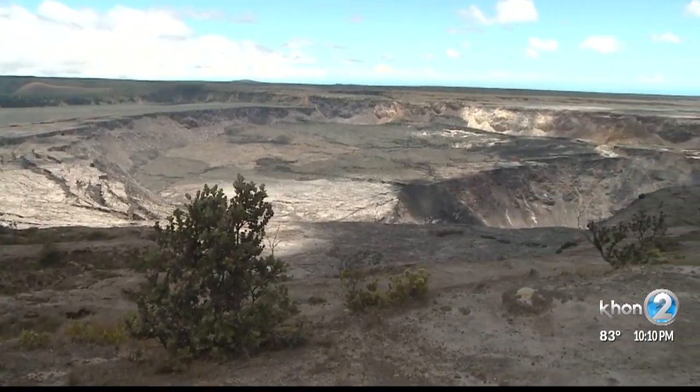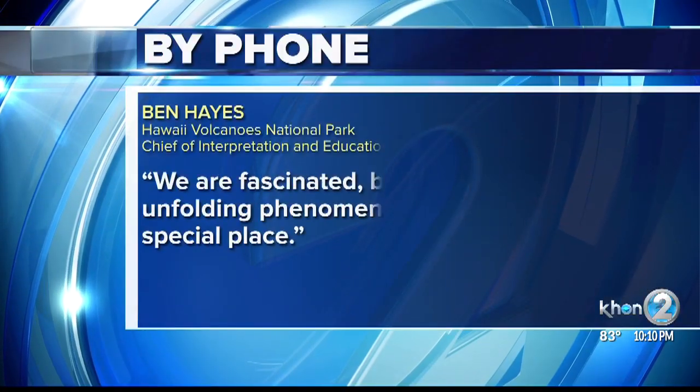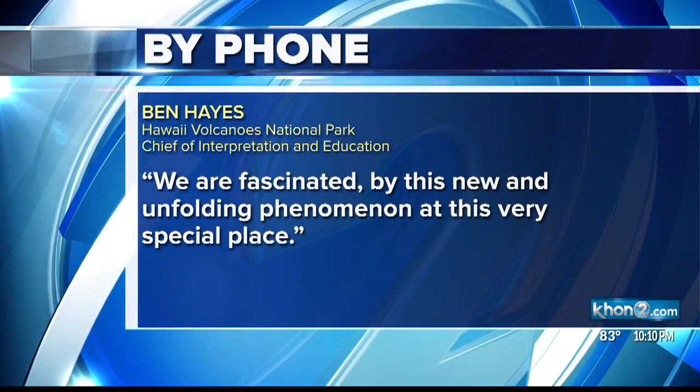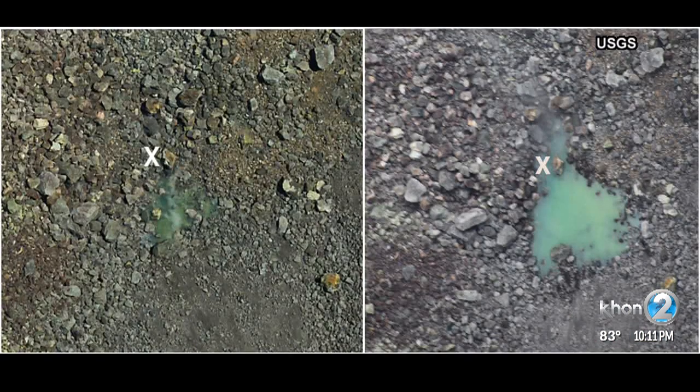Ben Hayes of Hawaii Volcanoes National Park looks forward to learning more about the unusual discovery: "We are fascinated by this new and unfolding phenomena at this very special place." Erica Engel, KHON2 News.